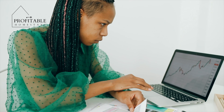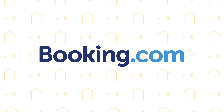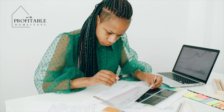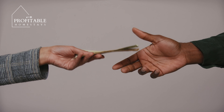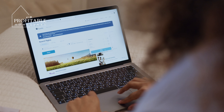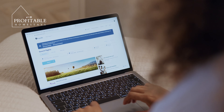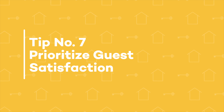This is where channels like Airbnb and Booking.com come in handy, because they keep an eye on the pulse of the market, the market trends, and seasonal trends. They're able to help you put in place dynamic pricing tips and share these with you on a week-by-week basis. Make sure you're signed up for some of these channels so that your properties are always competitive to guests.